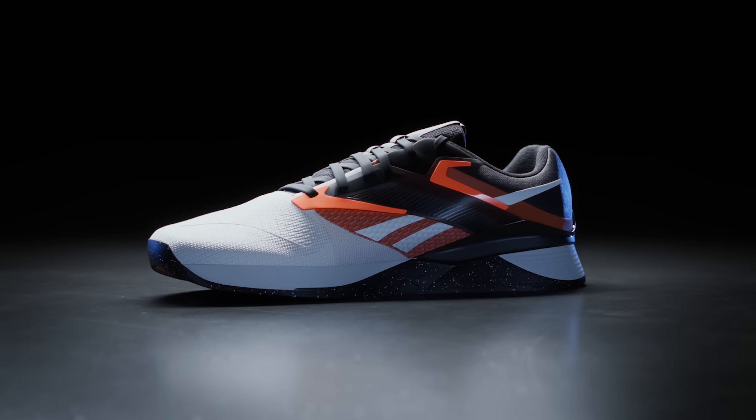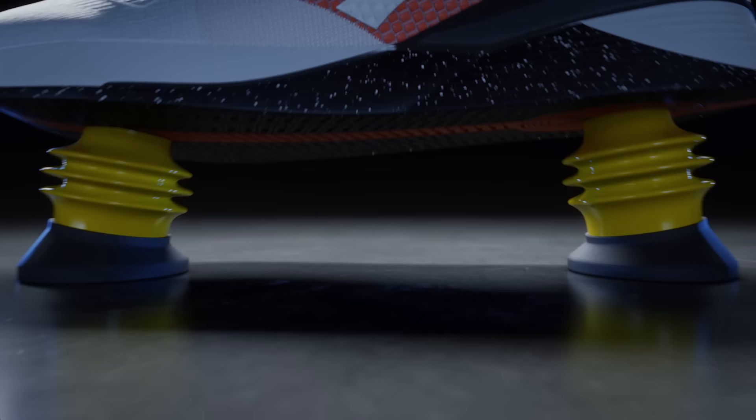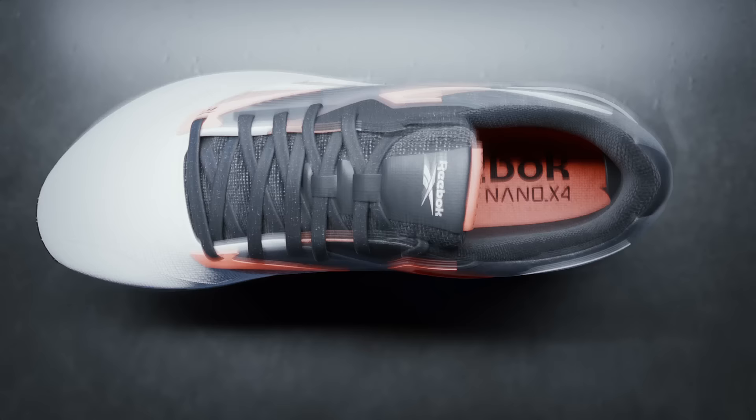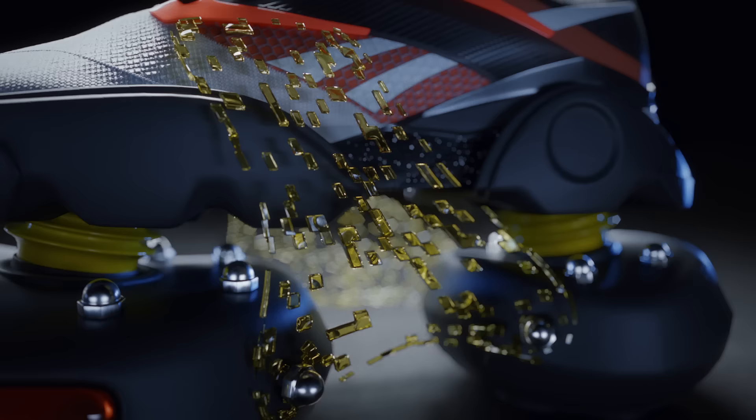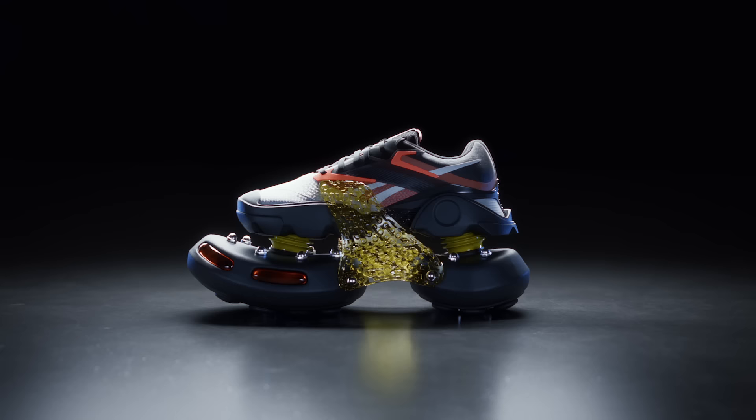Introducing the athletic shoe of the future, now with more features, more innovation. We've extended the midsole and added hyper shock absorbers for increased ankle support and a rope guard system — something no one asked for but we're told is vital for elite CrossFit experience.